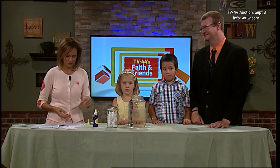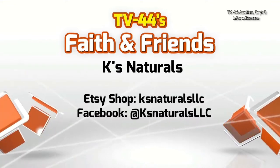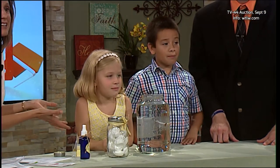Kay's Naturals LLC out of the Columbus Grove area has gifted us gift certificates and some products for this year's TV44 auction. The really neat thing about Kay's is that kids can touch them.